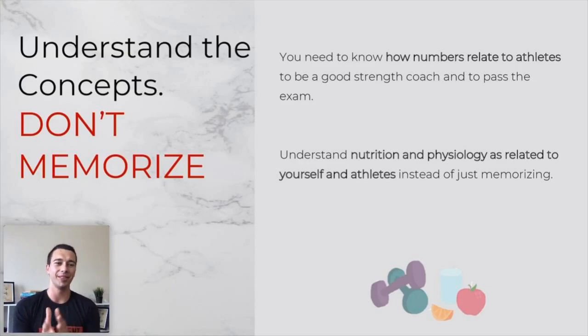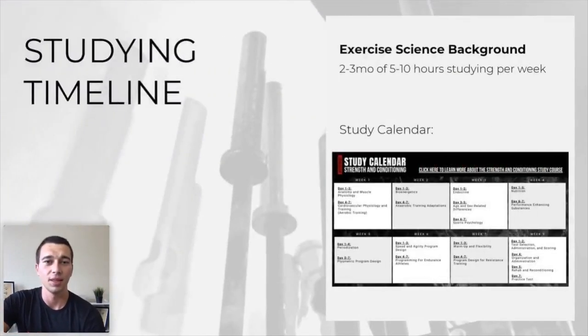Here's a big concept: try to understand rather than memorize. Memorizing is short term and doesn't help you become a good strength coach. Constantly ask yourself why. Even something as simple as keeping barbells 20 inches off the ground — figure out why. The reason is that a weight plate is 16 to 18 inches, so if you lean one against the wall, it won't hit a mirror if the mirror is 20 inches above the ground. For every question, figure out why, so you can actually understand and remember without having to memorize.